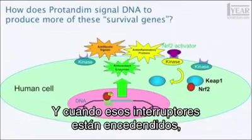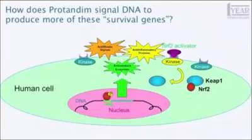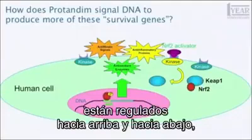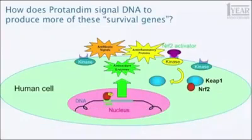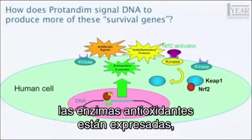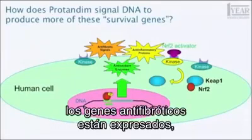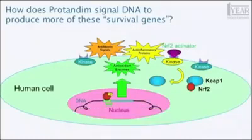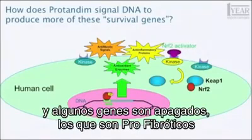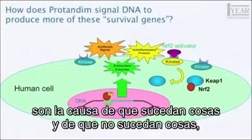When those switches are turned on, these three groups of genes are up and down regulated depending on what they do. Antioxidant enzymes are expressed, providing more antioxidant enzyme protection. Anti-fibrotic genes are expressed. Anti-inflammatory genes are expressed. And some genes are turned down — the ones that are pro-fibrotic and pro-inflammatory — because there are switches that cause things to happen and cause things not to happen. The result is that cell is now protected from stress.